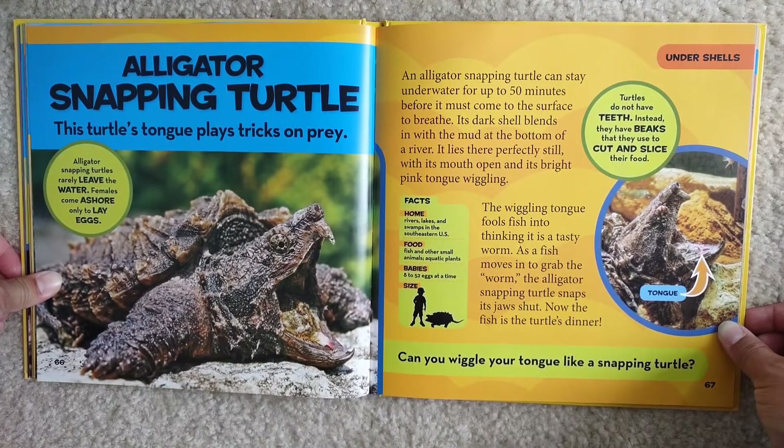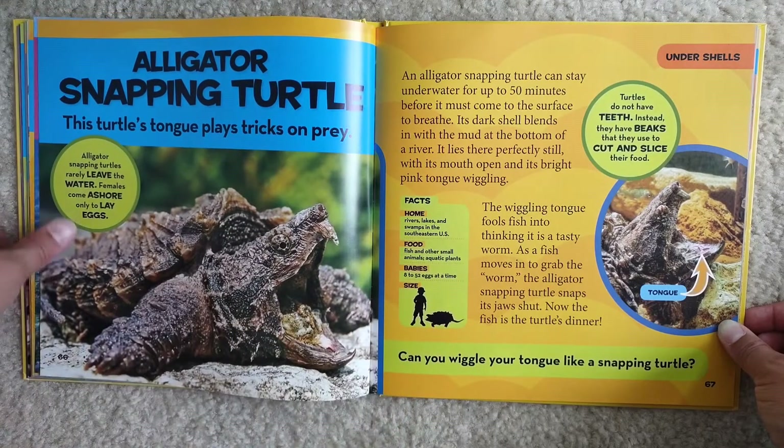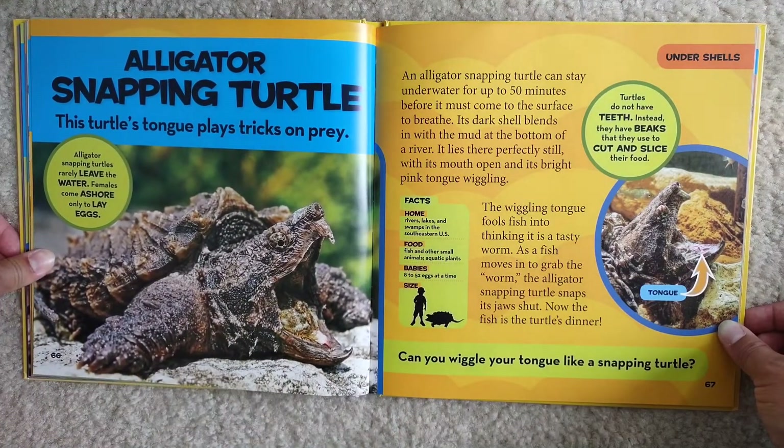Facts: Home — rivers, lakes, and swamps in the southeastern U.S. Food — fish and other small animals, aquatic plants. Babies — 8 to 52 eggs at a time. They can get really, really big. Turtles do not have teeth; instead, they have beaks that they use to cut and slice their food. Can you wiggle your tongue like a snapping turtle?